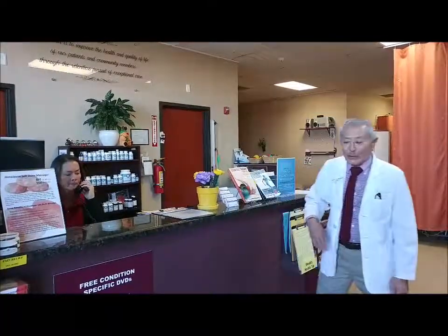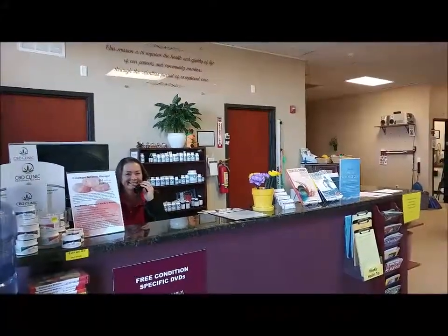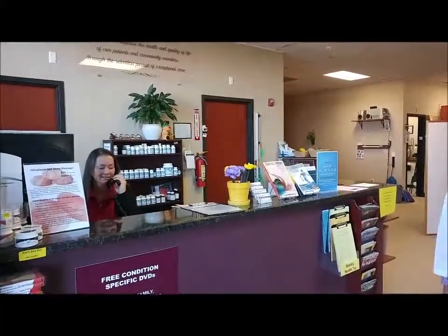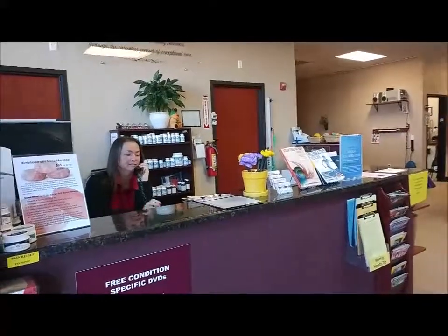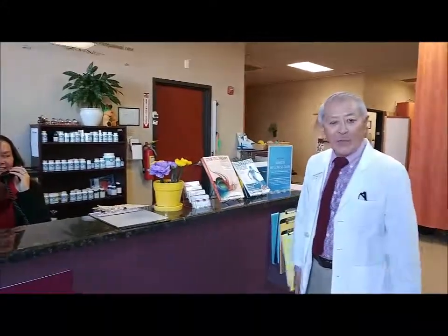To start with, I'd like to introduce Jennifer. She's our front desk patient care coordinator. She'll welcome you when you arrive, get you oriented to the office, and give you a tour showing you the different ways we have of treating knee pain.